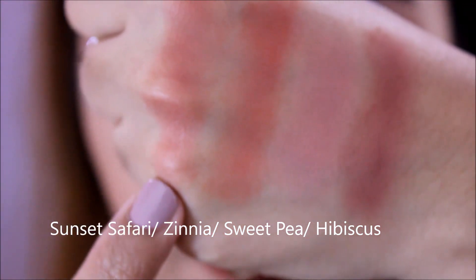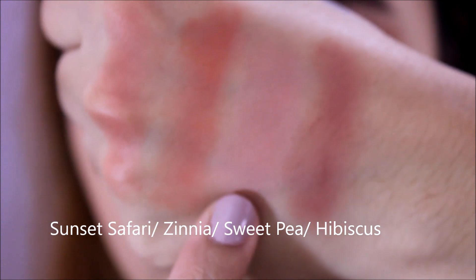The last City Color B Matte Blush I have is Hibiscus. I included this in my favorites — it's definitely a mauve-y shade. So just a rundown: Sunset Safari, Zinnia, Sweet Pea, and Hibiscus. My favorites are Hibiscus and Zinnia. The formula is very good — like high-end blushes. They're very buttery and very pigmented, so you have to be careful. They're very blendable even though they're pigmented, and they last a good 5 to 6 hours. They also work well on oily skin.